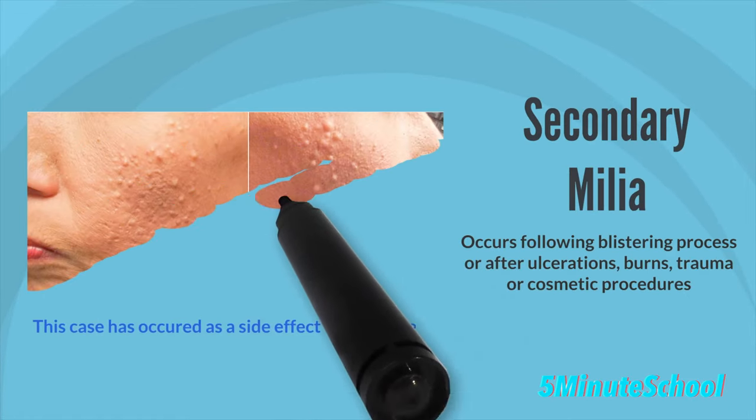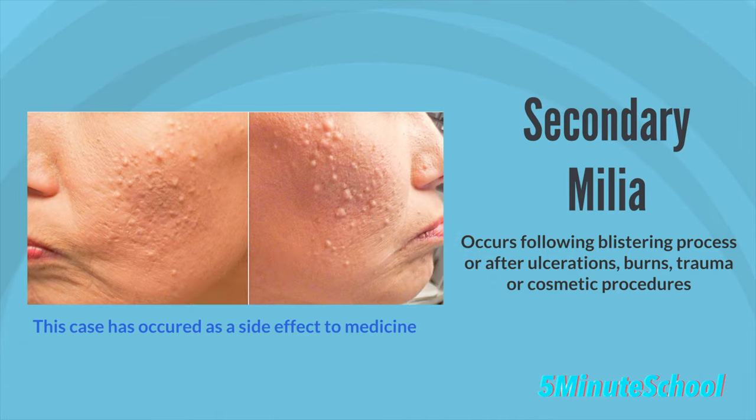Secondary milia is the second clinical type. They usually present following a blistering process or after superficial ulceration from trauma, burns, or cosmetic procedures.